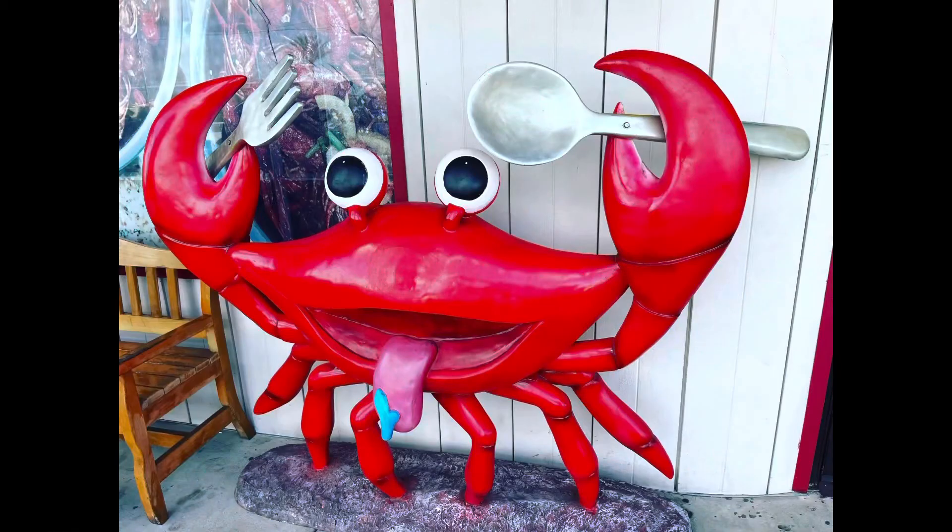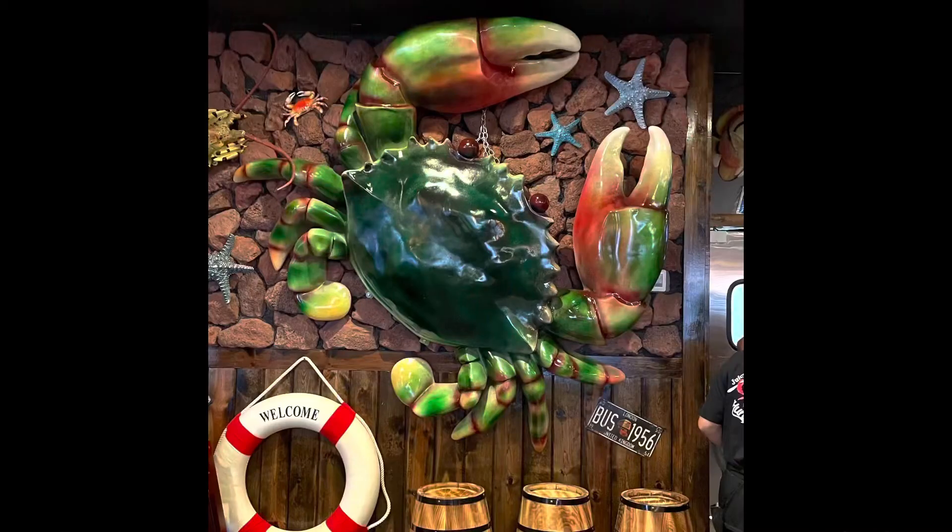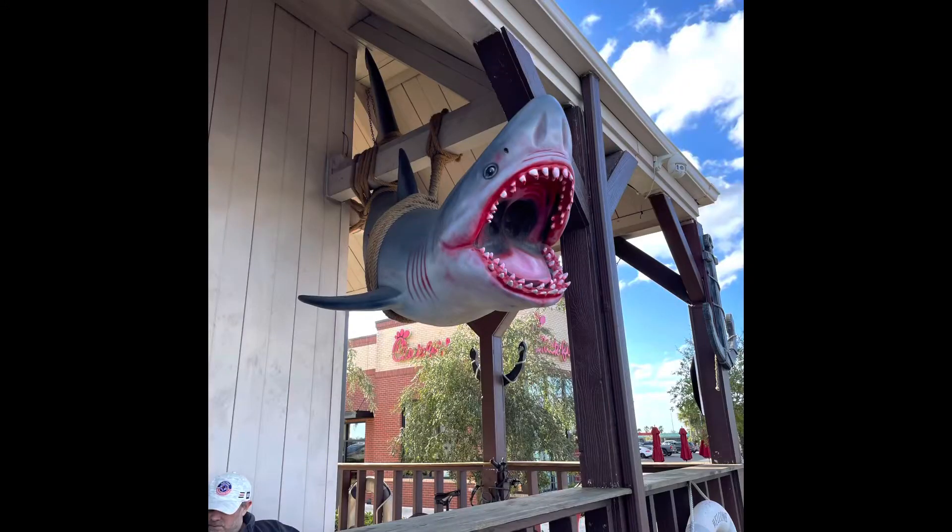First off, get your cameras ready. If you are on vacation and you like to take fun photos, this place is ripe for it. There are places outside and places inside — as soon as you come in, it is so stinking cute. Just take some pictures of yourself, the atmosphere, or your kids posing with the stuff, because it's adorable.